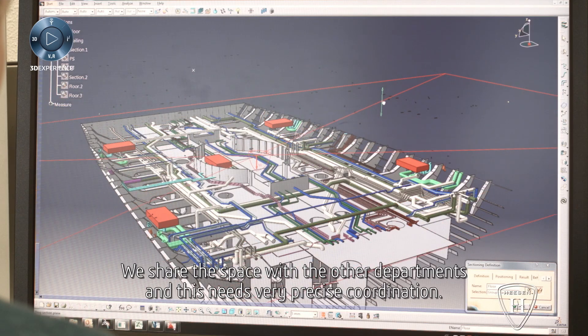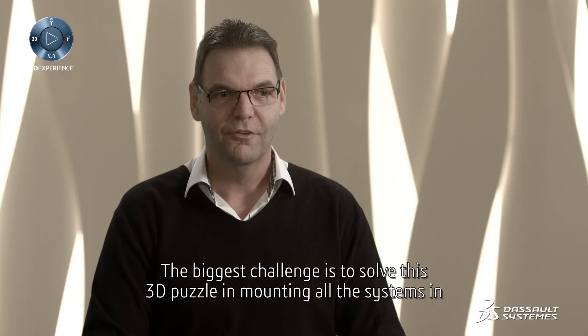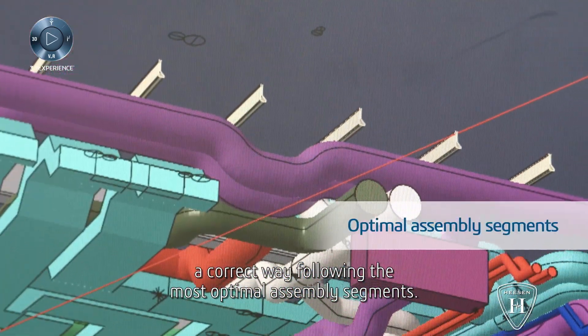We share the space with the other departments and this requires very precise coordination. The biggest challenge is to solve this 3D puzzle in mounting all the systems in a correct way, following the most optimal assembly sequence.